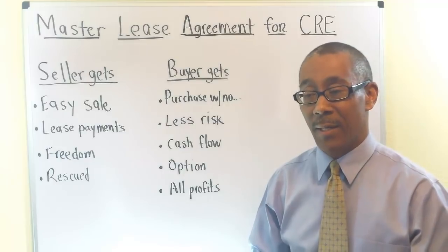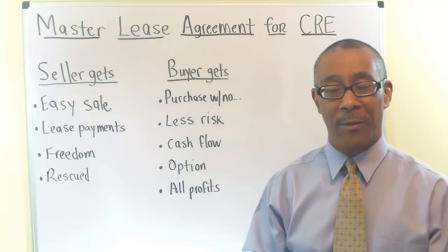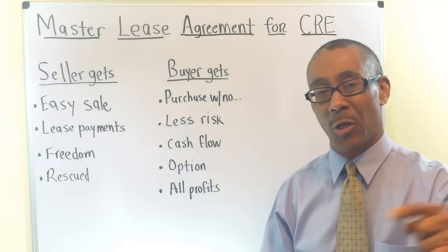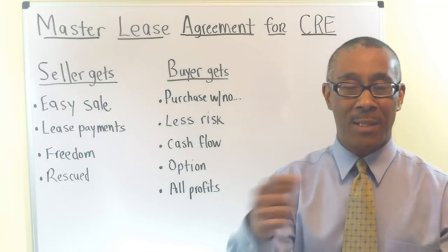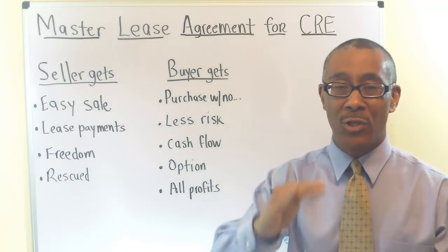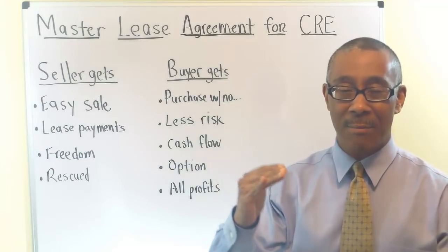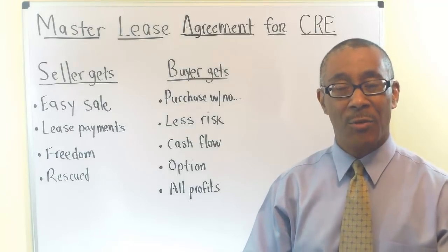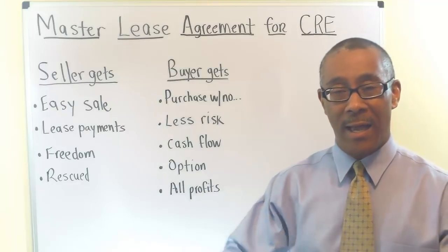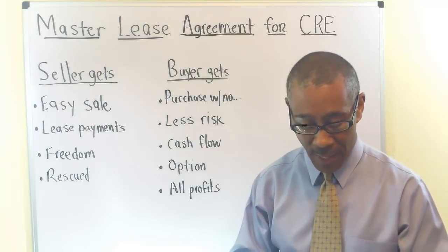In my opinion, the best part about Joe's deal was that every year, because Joe made a lease payment to the seller every month, the seller then paid the mortgage. Every time he paid the mortgage, the principal balance dropped by $200,000 per year. Joe's deal was four years, so $200,000 times four years is $800,000. Joe created $800,000 in equity on this deal at the end of four years — all because of one deal. That's the power of the master lease.